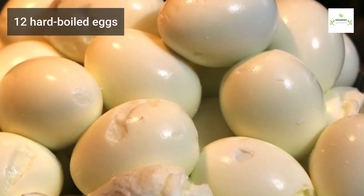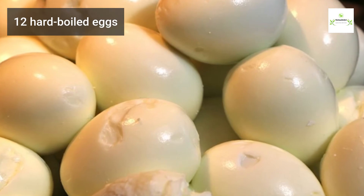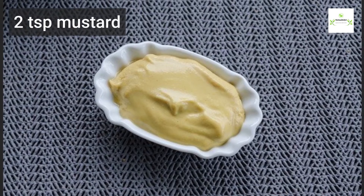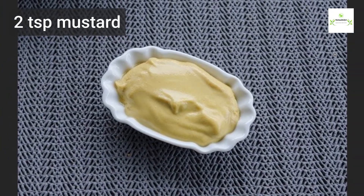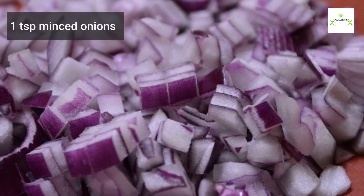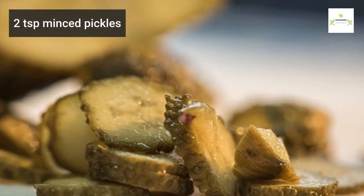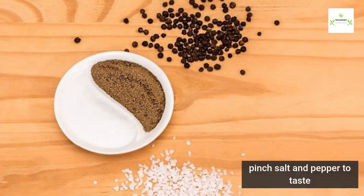You will need 12 hard boiled eggs, three quarters cup of mayonnaise, two teaspoons of mustard, one teaspoon of minced onions, two teaspoons of minced pickles, and a pinch of salt and pepper to taste.